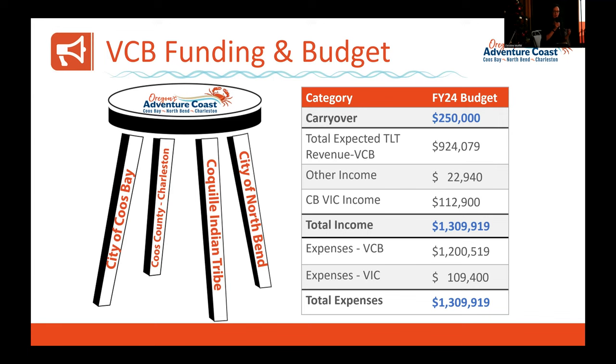The VCB's job is to get heads in beds and drive people into this community. You don't see a lot of local advertising because we need to make sure we're promoting to audiences 50 miles out. A lot of our advertising is in the Eugene market, the Portland market, in Washington, and in California. Getting to this $1.3 million budget has really been a game changer for us, allowing us to properly promote this great place we call home.